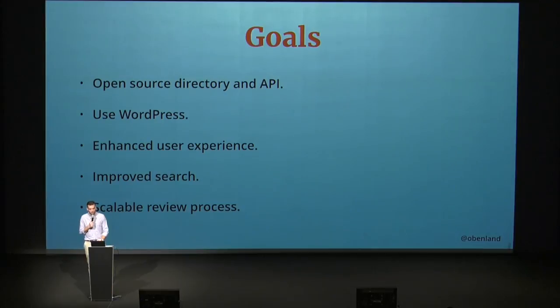This goes hand in hand with improved search. Search is one of the most used actions on the plugin directory, and so improving that will go a long way in improving the overall user experience as well. And last but not least, achieve a scalable review process. Currently, plugins are being reviewed almost like themes in the theme directory, with the big difference that the plugin review team is a set of about five people, and the majority of reviews are done by just a couple of reviewers. So making it easier and more scalable will help keep that queue short, as we just talked about with themes in the Q&A in the previous session.